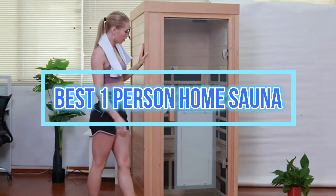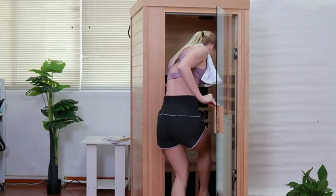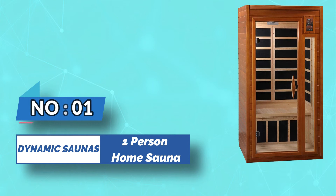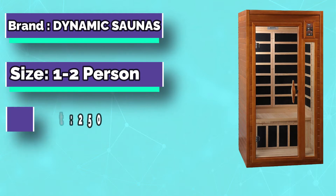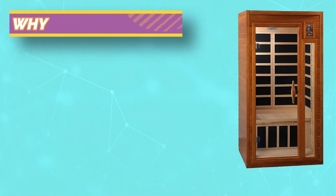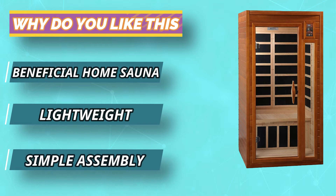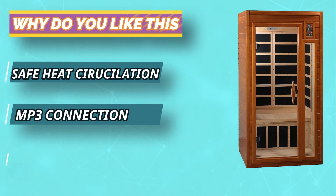Best One-Person Home Sauna. Number 1: Dynamic Saunas One-Person Home Sauna. Dynamic Low EMF saunas are constructed with the environment in mind, using reforested Canadian hemlock wood. Sauna walls are double-paneled, constructed with the thickest interior and exterior wood planks compared to others in the same industry. This translates to a quality sauna that retains heat more efficiently, heats up faster, and wastes less energy.